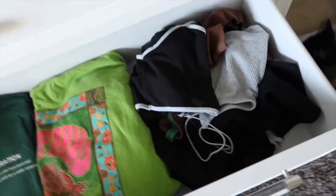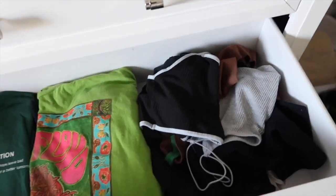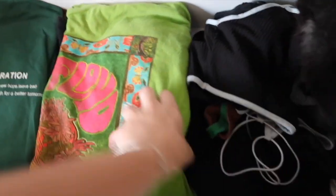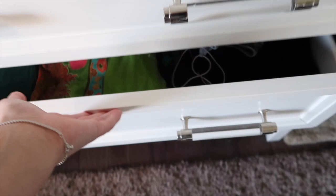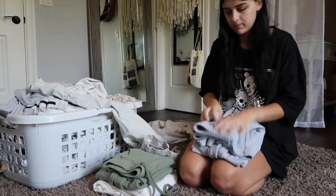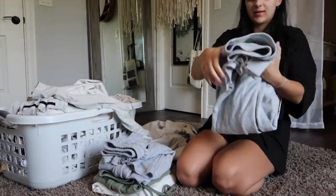Whether it's underneath a hoodie or to bed, I just want them in here. So that's basically what I did to my room yesterday. Now I'm going to get ready because I don't look presentable, and then I'm going to go to Target, Barnes & Noble, and do some more school.